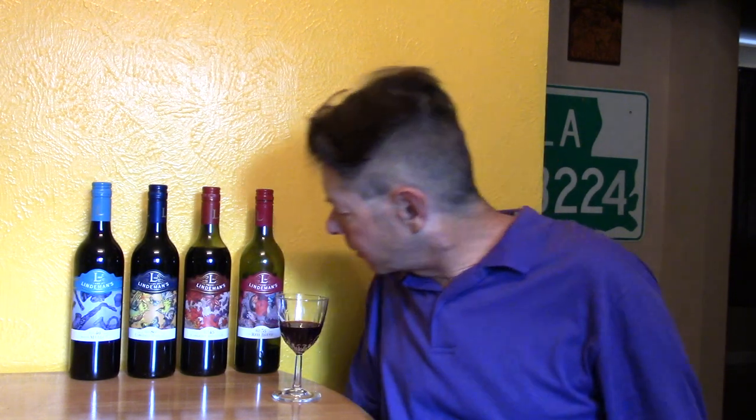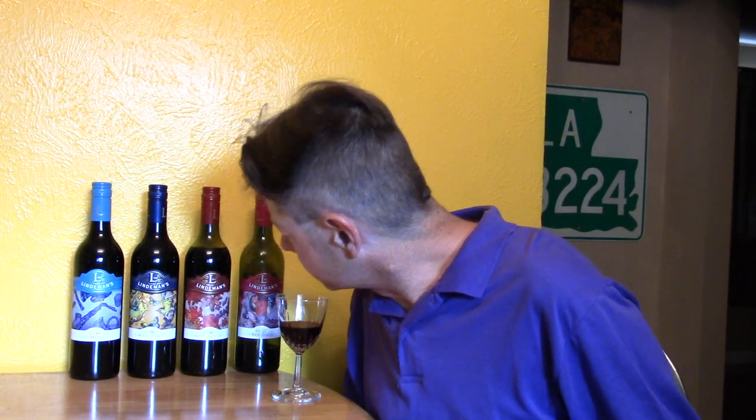It has those meaty characteristics. It's strong — bold is a good word. Isn't that what it says? Oh yeah, bold. That's right. Hefty.